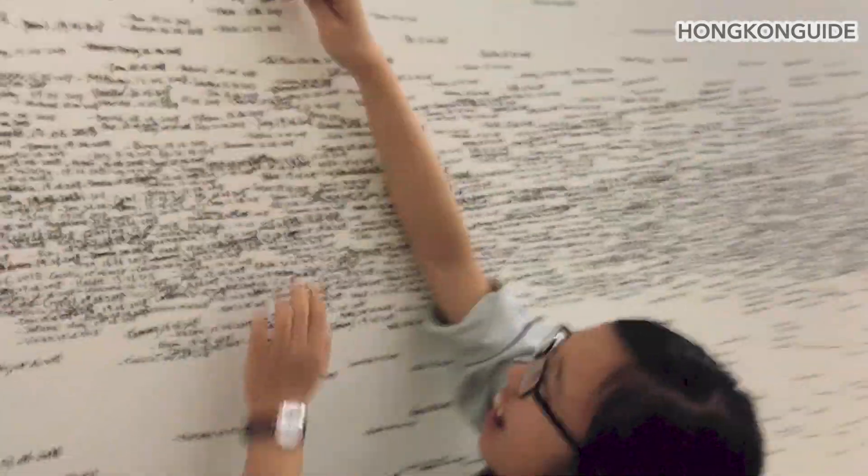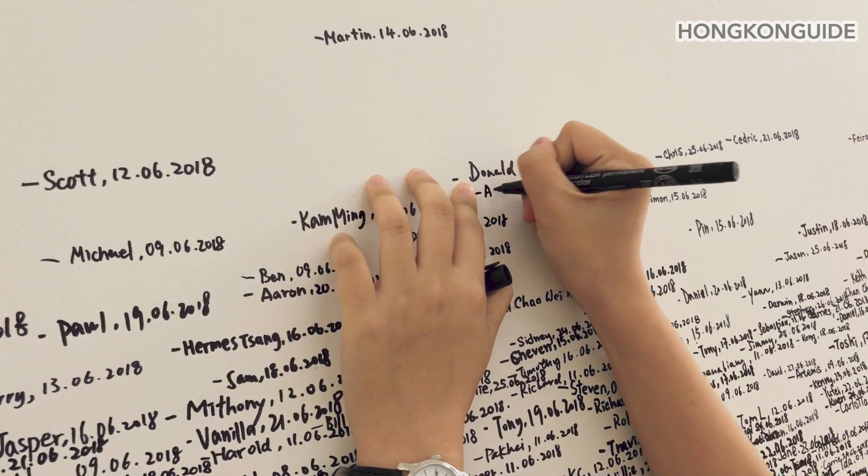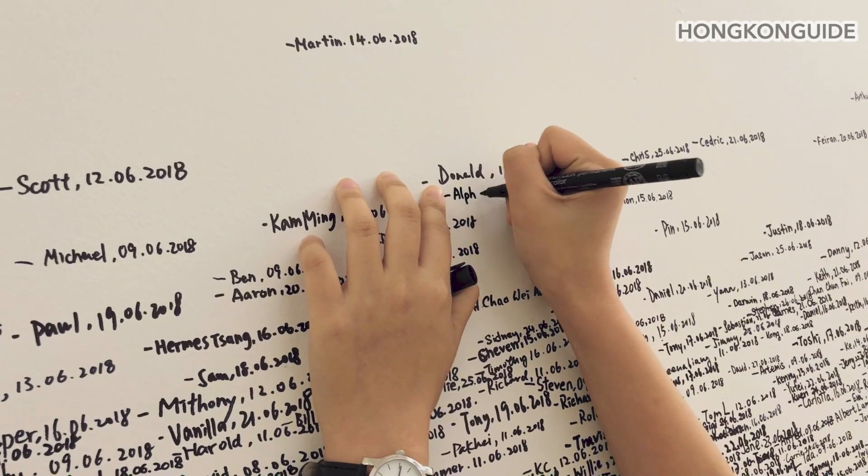The speaker participates, asking to be recorded as an English name: 'I want to be an Englishman. Alpha — A-L-P-H-A.'